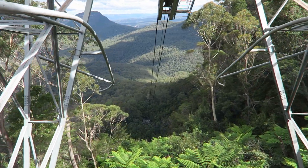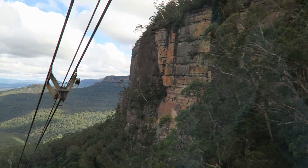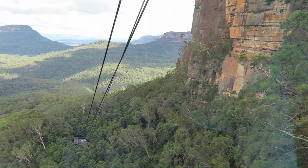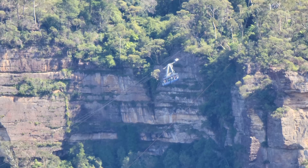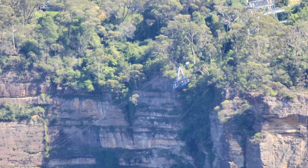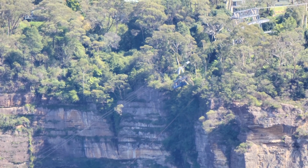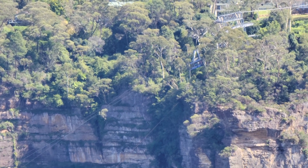The Scenic Cableway is a gondola going up and down the valley. For the best view, you want to be at the front of the gondola staring down at the valley, or off to the side looking towards the Three Sisters. This is to your right if you board at the lower level, or to your left if you board from the top. This ride offers a stunning vista of the Blue Mountains, and the experience was equally fun going up and down.